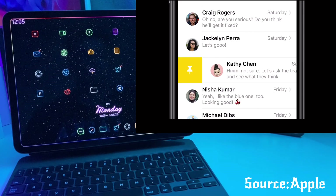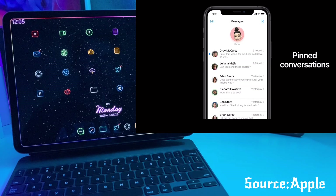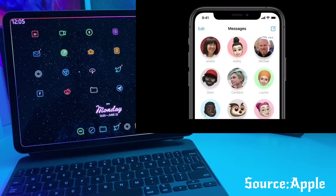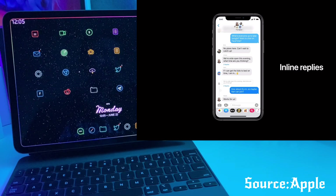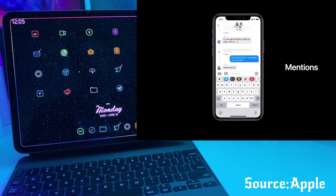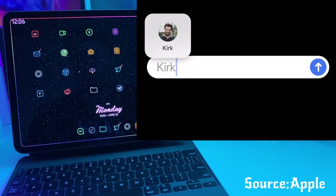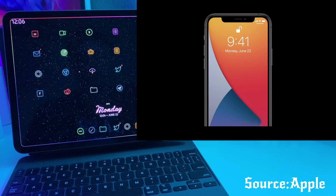Messages also got some awesome updates. You can go ahead and pin your messages now at the top of your Messages app. There are specific inline replies that can help you follow the conversation instead of everyone just typing all at once. You can now directly mention a person so that they know you are speaking directly to them just by typing their name, so you can specify who you're talking to in a group.